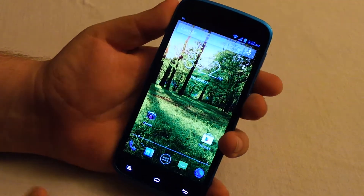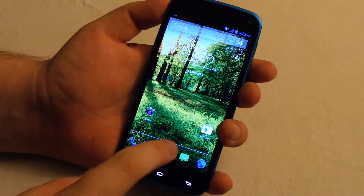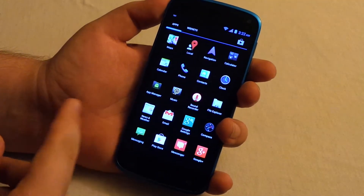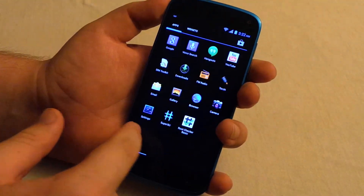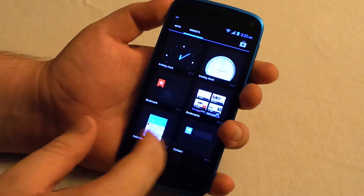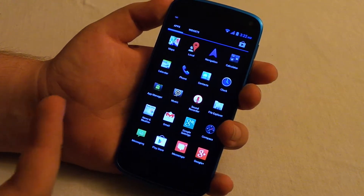I didn't do an unboxing or anything like that because I didn't figure you guys would want to see it. Going to the app drawer — one thing I noticed right off the bat is it's not in alphabetical order, which kind of threw me off. It comes with a lot of apps; I kind of figured this would only come with like a few apps.